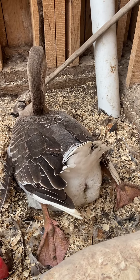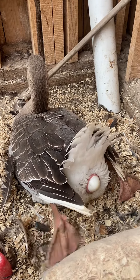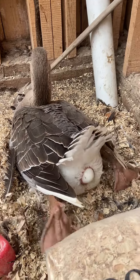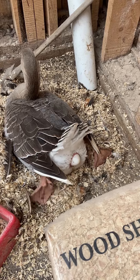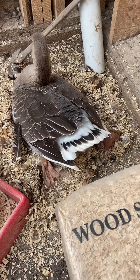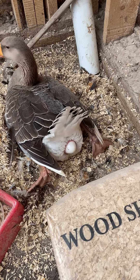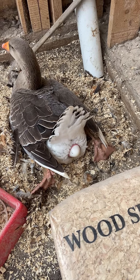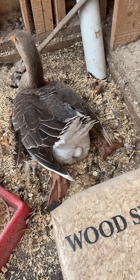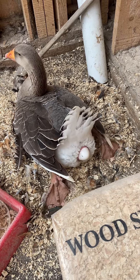I don't know what people are going to think of this video, but I thought she was hurt. She hasn't — you haven't gotten any eggs from her recently, have you? I honestly don't know, Jill.